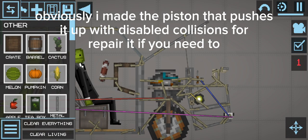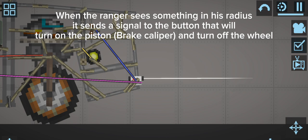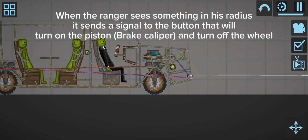It even has an automatic braking control. When the ranger detects something within its radius, it sends a signal to the button that will turn on the piston and turn off the wheel. Let's test it with something.